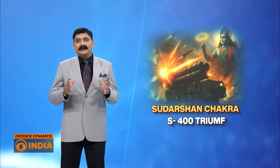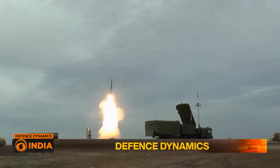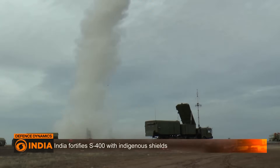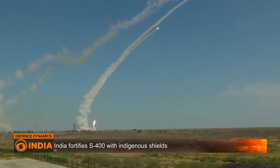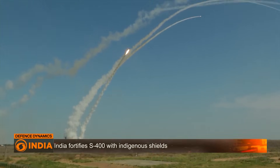Today we break down how India plans to build a multi-layered iron shield around the S-400s — the Sudarshan Chakras of the skies. The S-400 is India's strategic air defense backbone, capable of striking threats up to 400 kilometers away, from enemy jets to ballistic missiles.